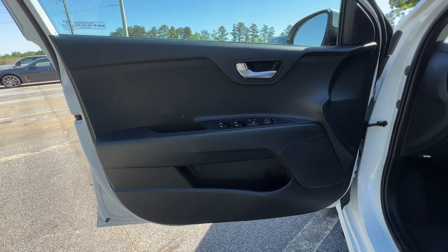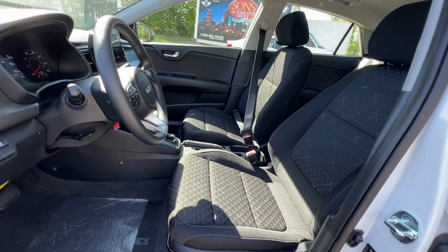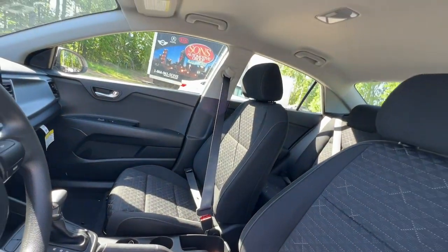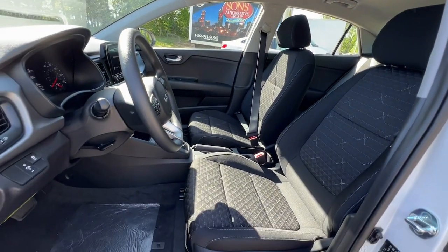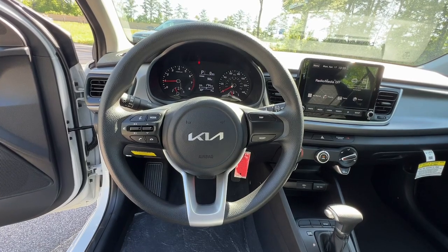Quality, comfort and practicality come together beautifully in this handy Rio. See for yourself when you take it out for a test drive. Our professional staff looks forward to giving you excellent service. Thank you.